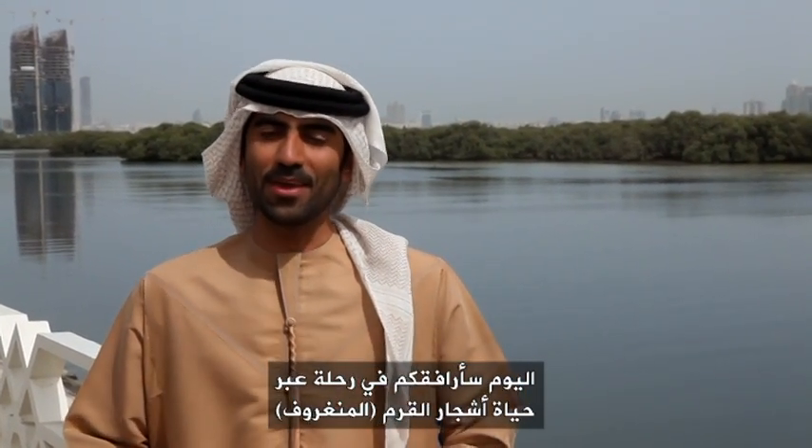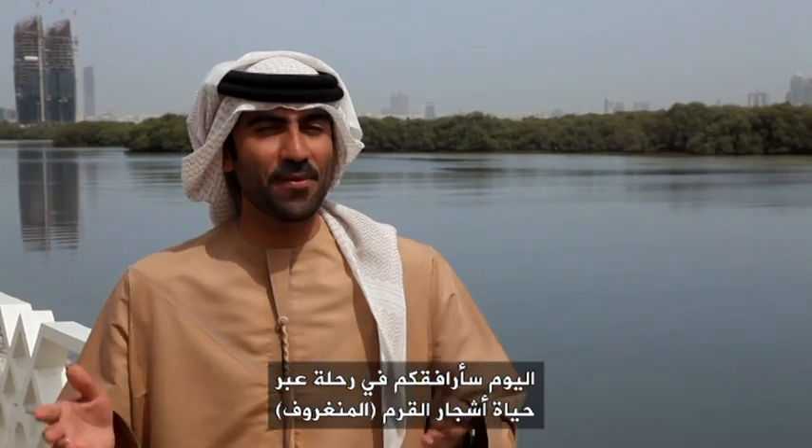Hello and welcome to The Environment Show. I am your host, Ali Arsaloom. And today, I am taking you on a journey into the life of our mangroves.